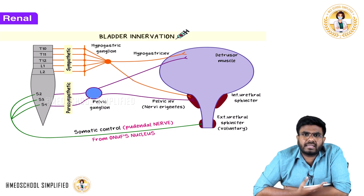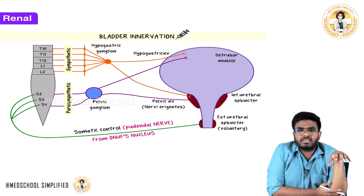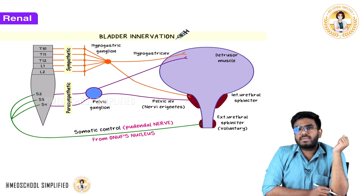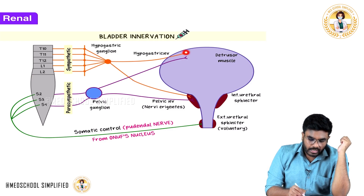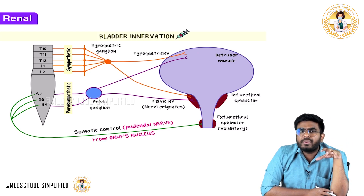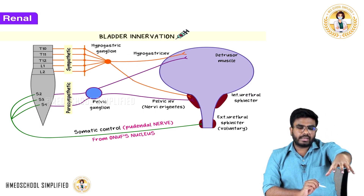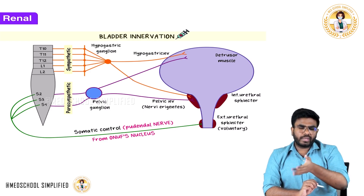Whenever there is sympathetic activation in the body, urination decreases. When you need to fight or flight, that's not the time to relax and urinate. So sympathetic innervation of the bladder comes from T10 to L2 segments, via the hypogastric ganglion. The sympathetic innervation goes to the detrusor muscle, causing it to relax — no contraction. Contraction of the detrusor muscle would cause urine to flow out.